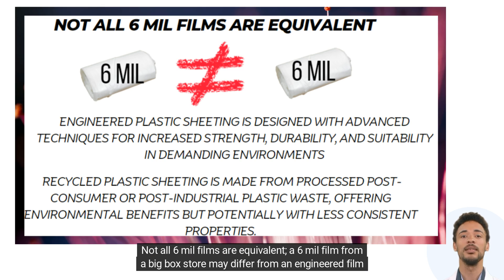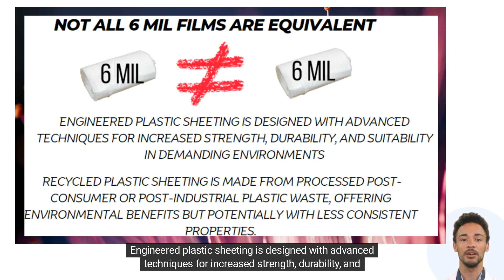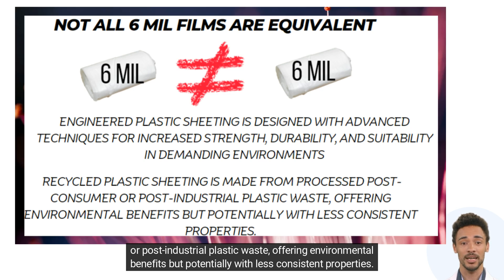Not all 6 mil films are equivalent. A 6 mil film from a big-box store may differ from an engineered film due to variations in polyethylene ingredients. Engineered plastic sheeting is designed with advanced techniques for increased strength, durability, and suitability in demanding environments, while recycled plastic sheeting is made from processed post-consumer or post-industrial plastic waste, offering environmental benefits but potentially with less consistent properties.